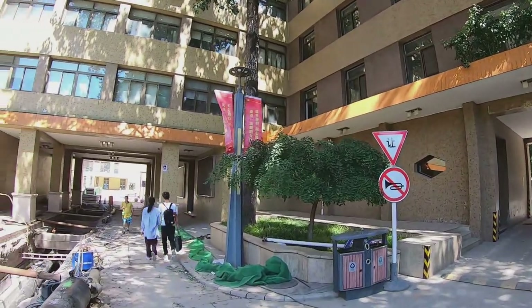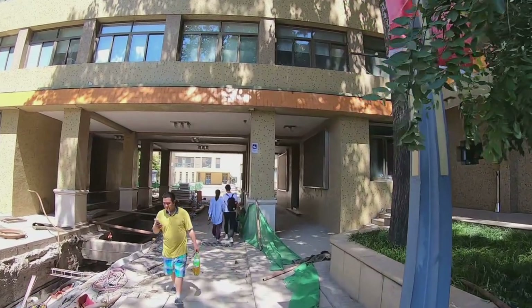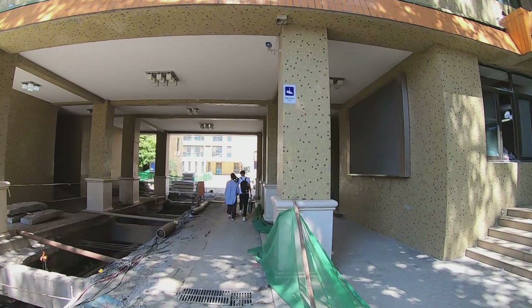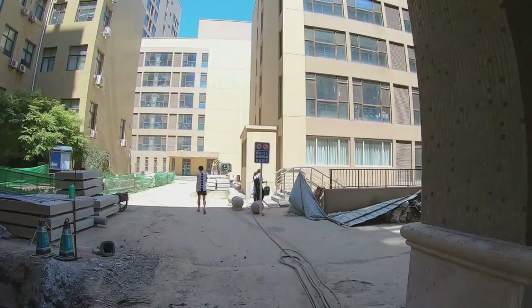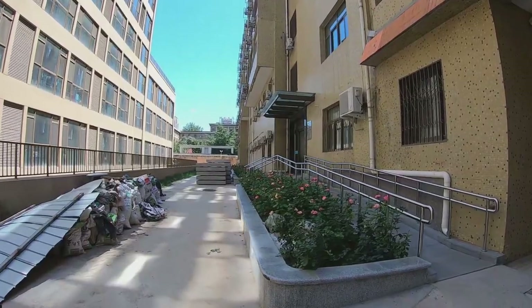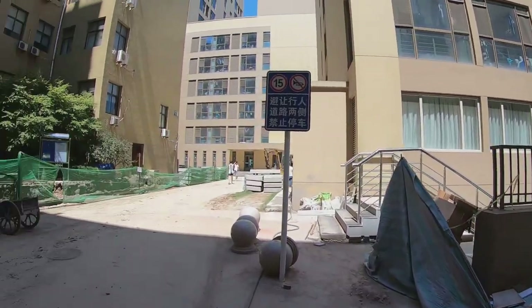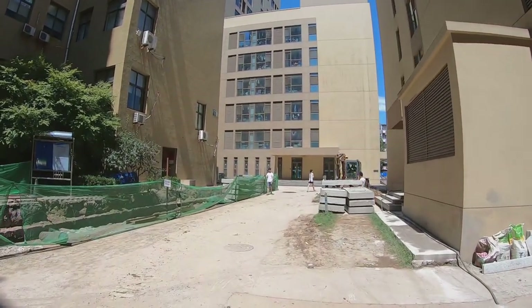On my right is the student apartments and some classrooms. Let's go to the north part of the campus. Look — there are lots of Chinese roses! I think the gardener of BDA must love Chinese roses, so they have lots of them on this campus.